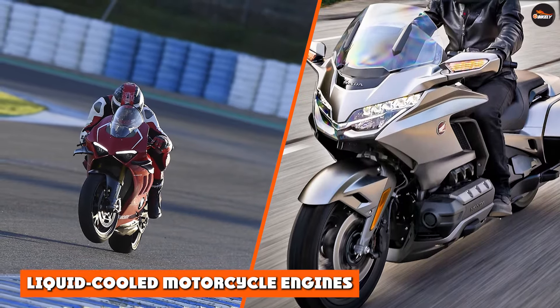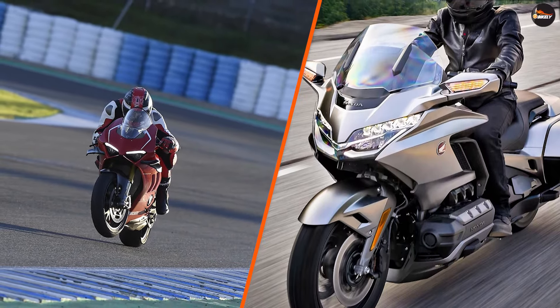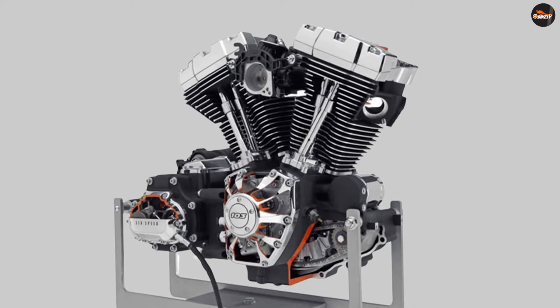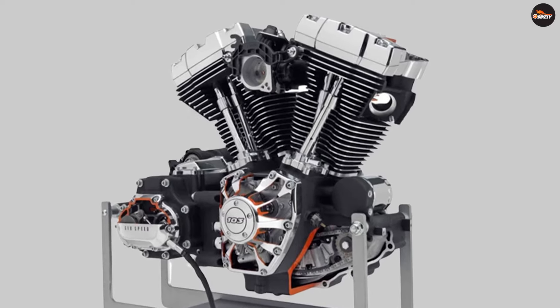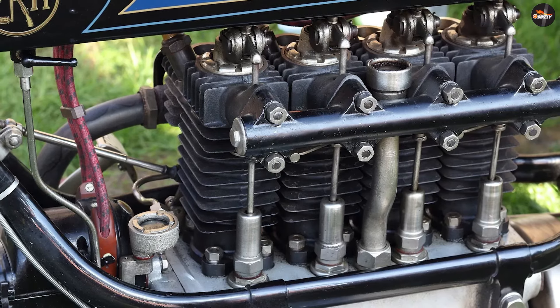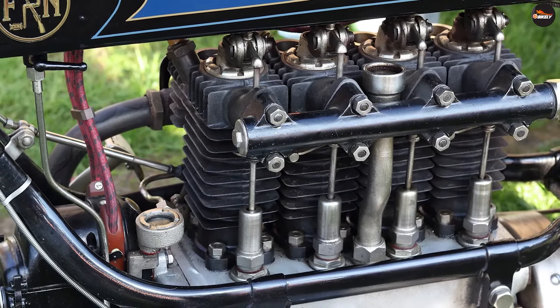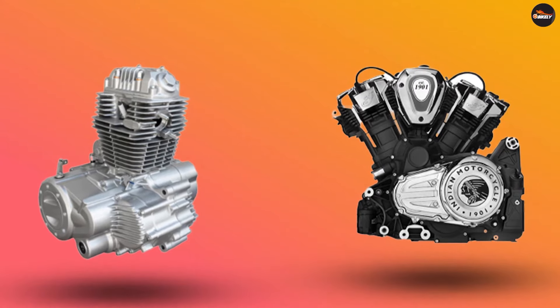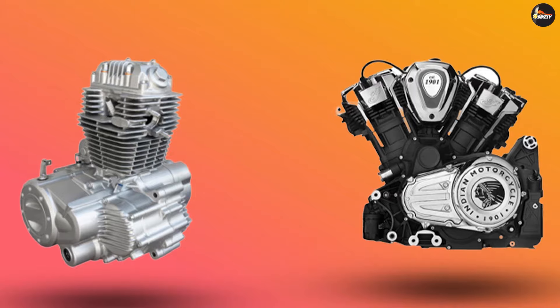Liquid-cooled engines are more common in sport and touring motorcycles, as well as in larger displacement bikes that generate more heat. Liquid-cooled engines use a coolant circulated through the engine block and other components to absorb heat and carry it away to a radiator, where the heat is dissipated into the air. This allows for more efficient and consistent cooling than air-cooled engines. Liquid-cooled engines also tend to be quieter, as the liquid coolant absorbs noise as it circulates through the engine block.